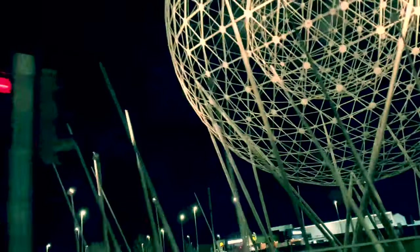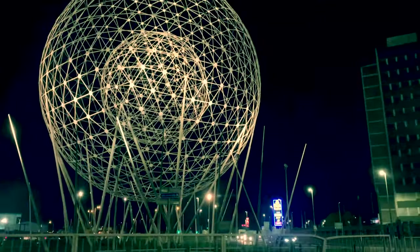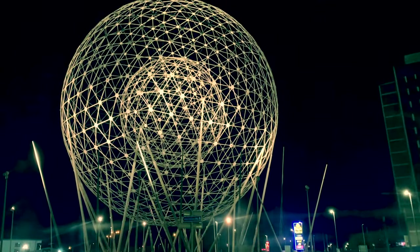Why a bog? I hear you say, particularly in this urban setting. Well, the bog meadows are right beside this roundabout, just between the M1 motorway and Milltown Cemetery.